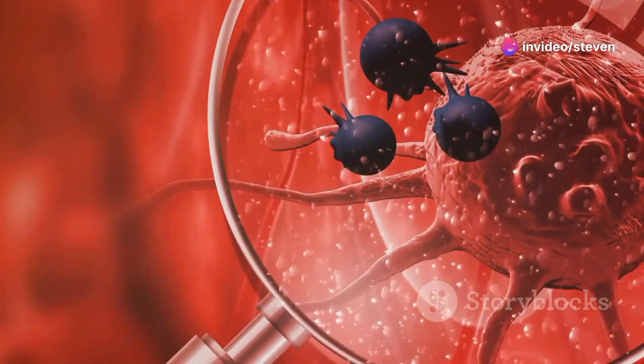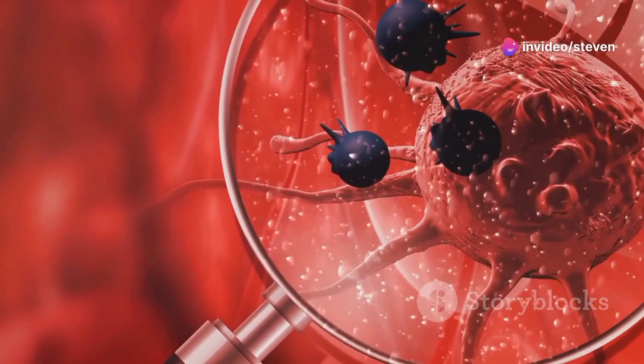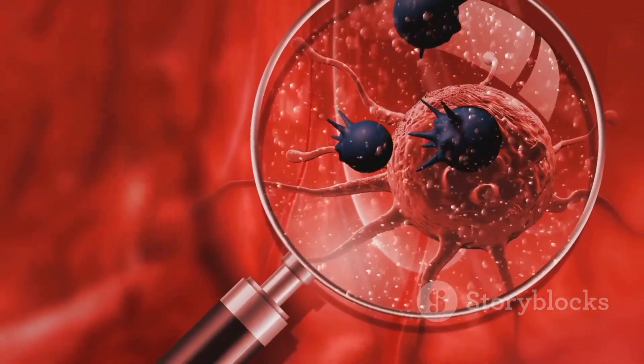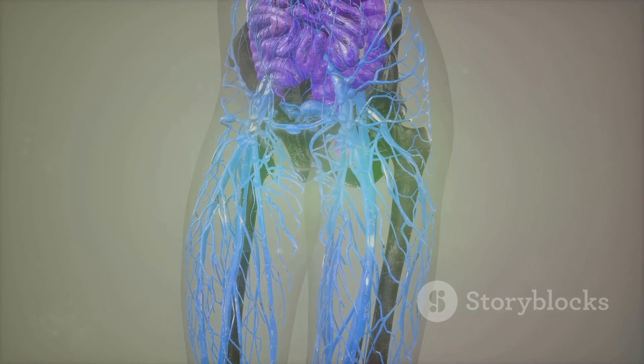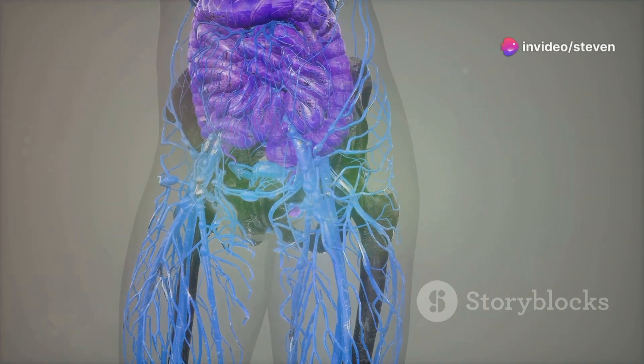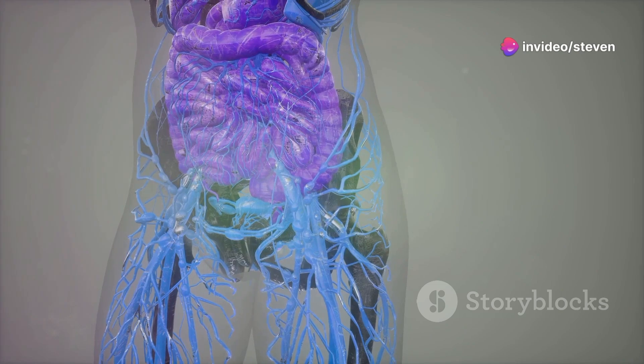Hey everyone, today I'm diving into a topic that's super important for our health and well-being: malignant tumors. Let's break it down in simple terms so you can understand what it is, how it happens, and what you can do about it.